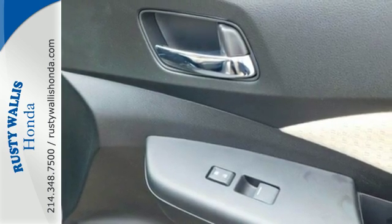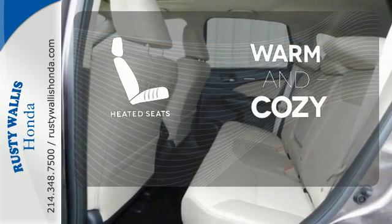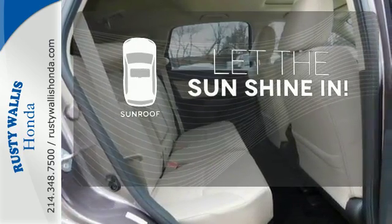Fire up the push button start and say the command with Bluetooth hands-free link and you're off on another adventure. Wrap yourself in the comfort of heated seats. Hindsight is 20-20 with the backup camera. Let the sunshine and fresh air in with the sunroof.